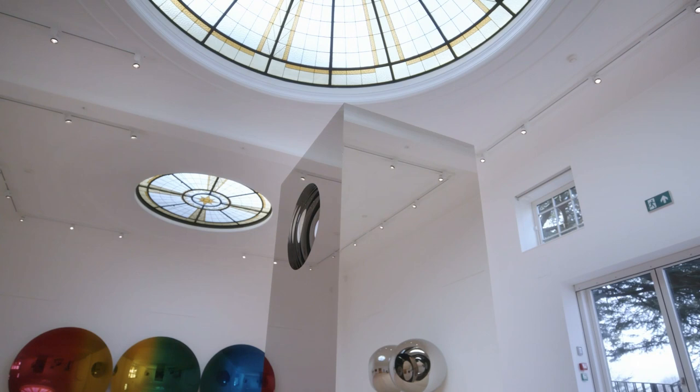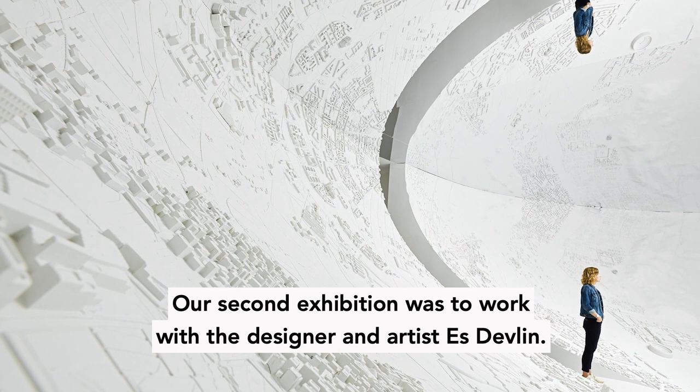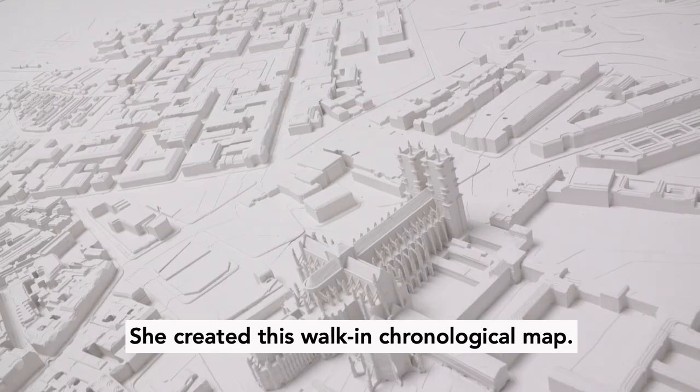We opened with a fantastic exhibition by Anish Kapoor. The link with Soane is so clear — by light, by form, by reflection and colour.